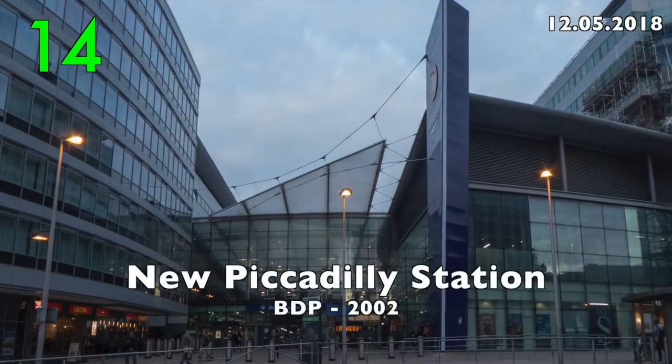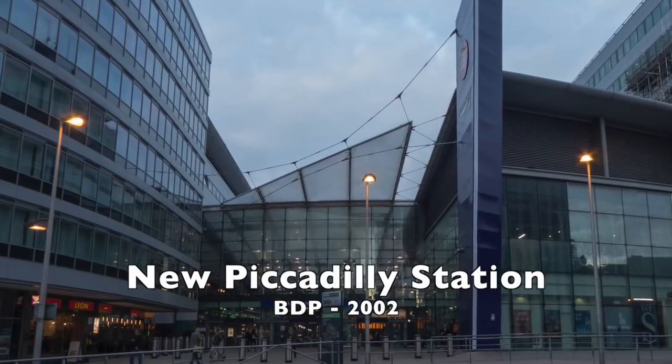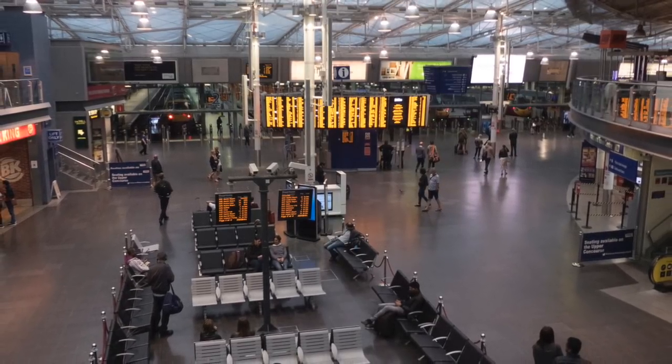Number 14: New Piccadilly Station by BDP, 2002. In my opinion, the best modern station building in the UK. I use it every day.